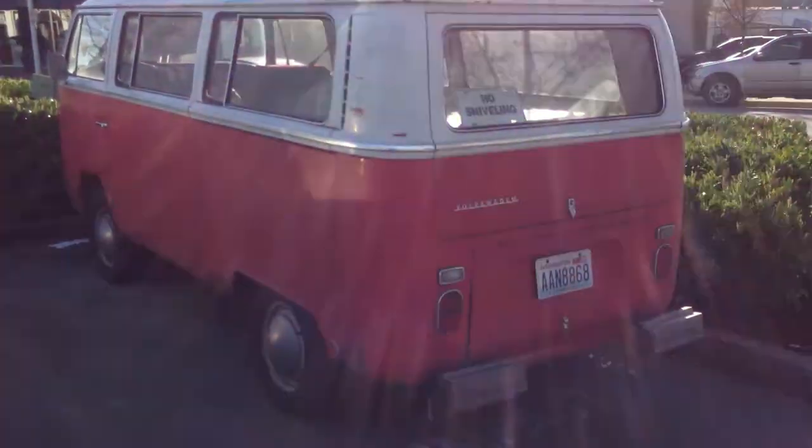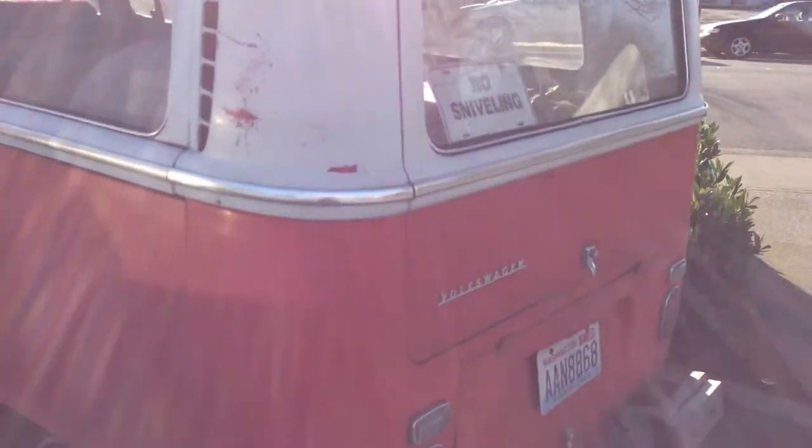Hello everybody, this is Adam the Car Critic with the bonafide genuine 1966 Volkswagen bus. And yes, it's the stick.